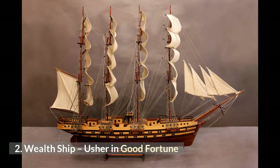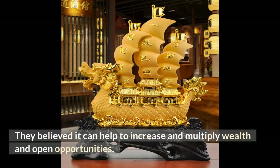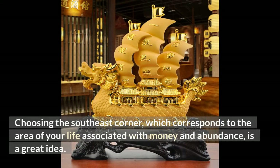Number 2: Wealth Shui. The Wealth Shui is a common item in the offices of Chinese business owners. They believe it can help to increase and multiply wealth and open opportunities. Choosing the right place to position it in your living space is very important — the southeast corner, which corresponds to the area of your life associated with money and abundance, is a great idea.